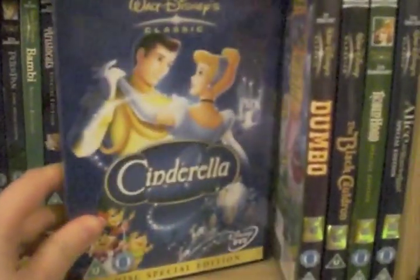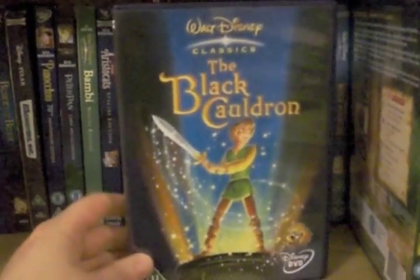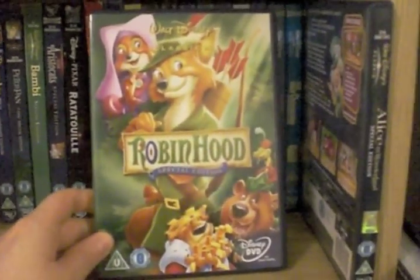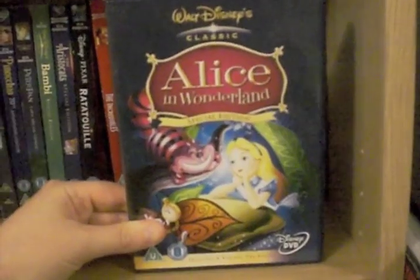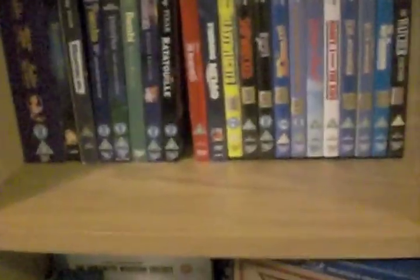Cinderella Special Edition — classic. Dumbo on DVD again. The Black Cauldron, along with Basil the Great Mouse Detective — one of my favourites and one of the more underrated, darker ones. Robin Hood Special Edition — another one of my favourites, can't go wrong. Alice in Wonderland Special Edition — I don't have Alice in Wonderland on Blu-ray, which needs to be rectified.